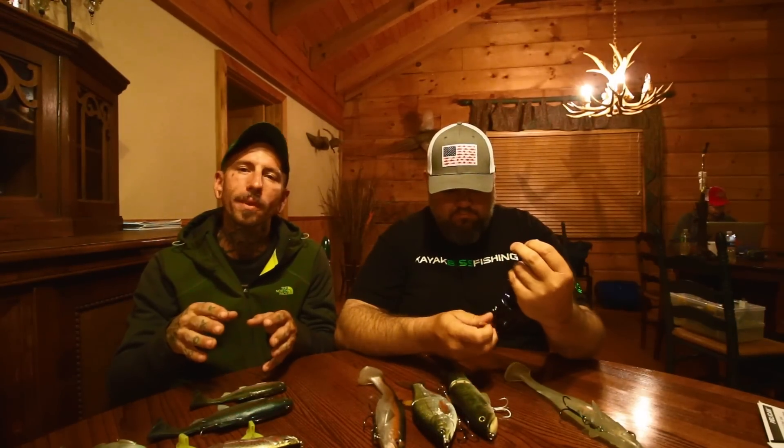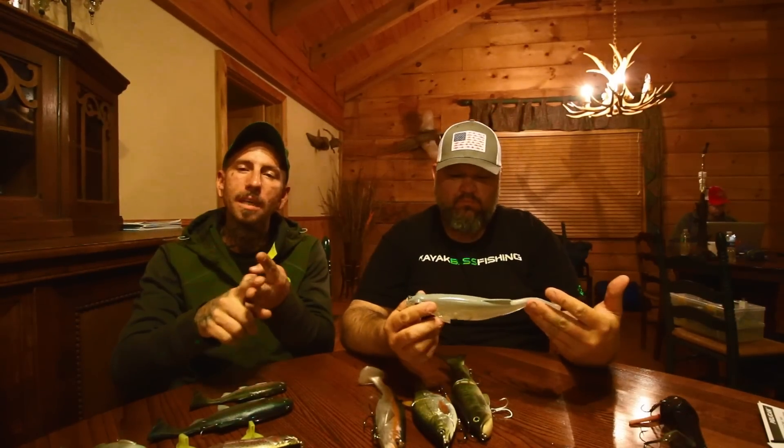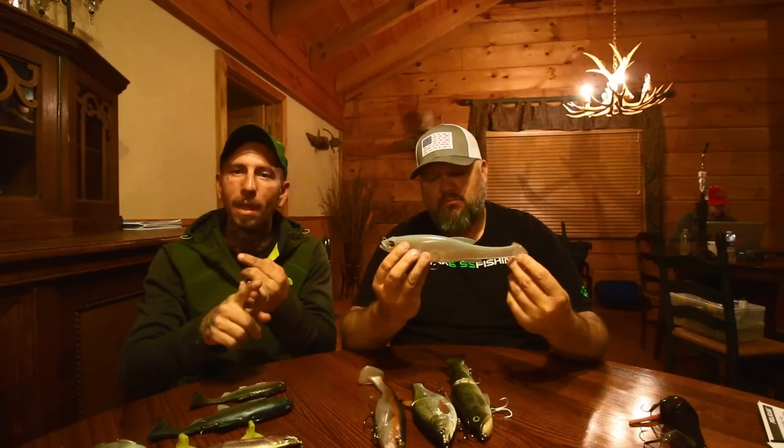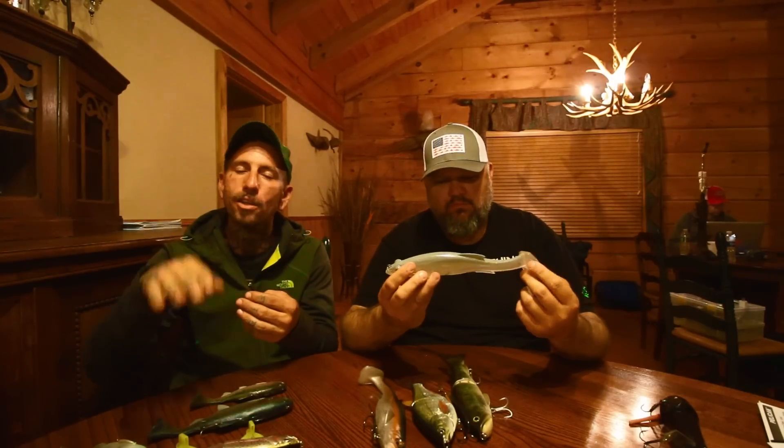Are we talking top, middle, bottom price point, or top, middle, bottom presentation as far as depth? If you're gonna go out and bring three baits with you on the water and you don't know what the fish are doing that day, you wanna make sure you have all your bases covered. So we're talking top, middle, bottom as in presentation — a topwater bait, a mid or slow sinking bait to hit that middle water column, and a bottom bait that will sink so you can work bottom structure with.